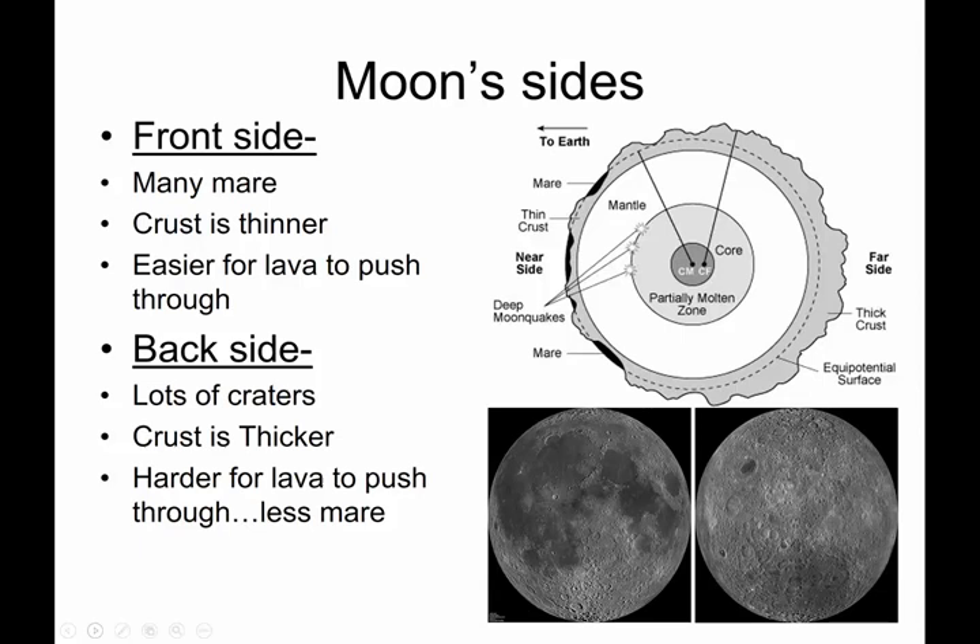Here's what we hypothesize — what scientists hypothesize. The front side of the moon, the crust is thinner. The crust is that outer layer of rock on the planet. We think the front side of the moon has a thinner crust, and it's easier for lava to push up through, creating the mare.